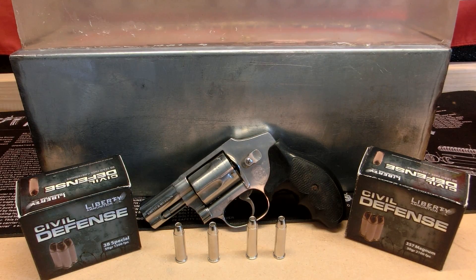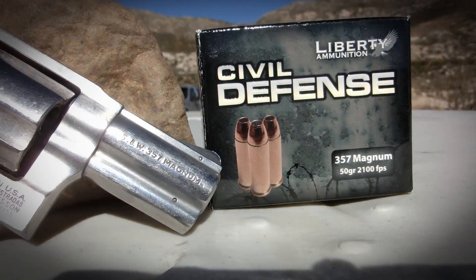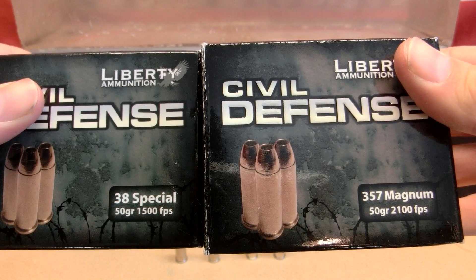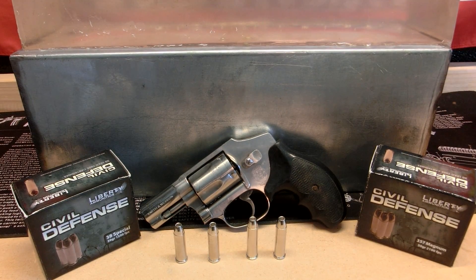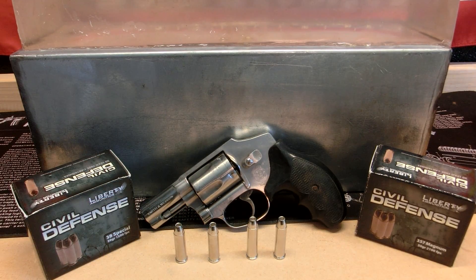We have a ballistic gelatin test today to help prove that point. We're testing the Liberty Civil Defense line in .38 Special and .357 Magnum. We chose these two because we can fire them out of the same firearm, and they both have the same exact projectile — 50-grain projectiles. The only difference is velocity: the .38 Special is advertised at 1,500 feet per second, and the .357 Magnum at 2,100 feet per second. We've taken a snub-nosed revolver with a two-inch barrel, the Smith & Wesson Model 640, and we're going to fire it into ballistics gelatin to see how the loss in velocity from that short barrel affects performance.